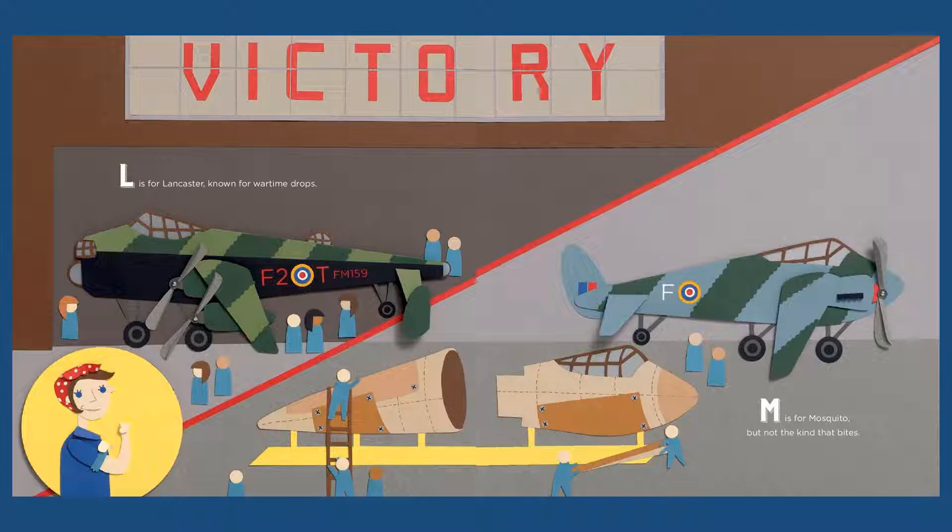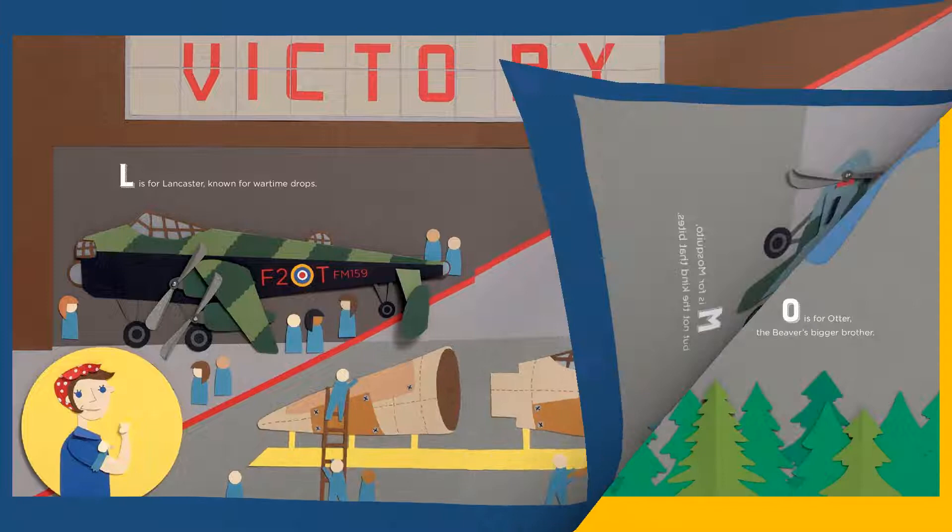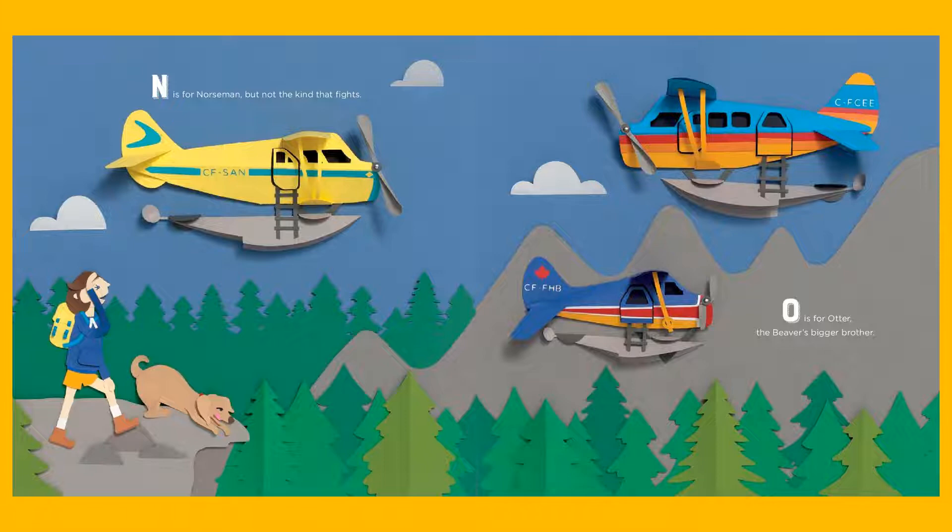M is for Mosquito, but not the kind that bites. N is for Norseman, but not the kind that fights. O is for Otter, the beaver's bigger brother.